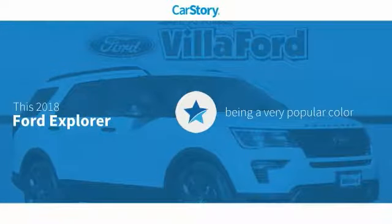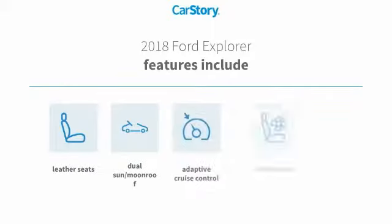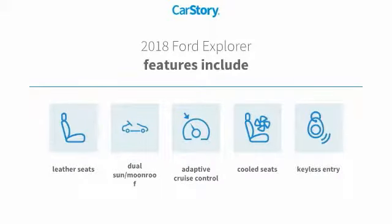CarStory research indicates this vehicle as being a very popular color. Features also include keyless entry, leather seats, adaptive cruise control, cooled seats, and dual sun moonroof.